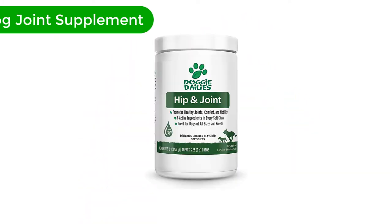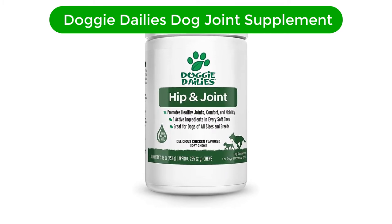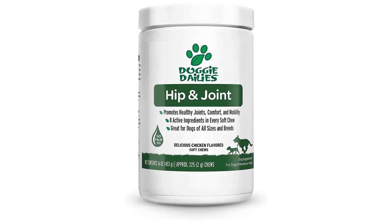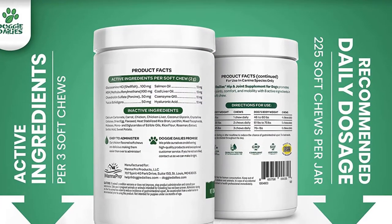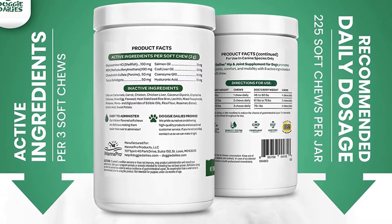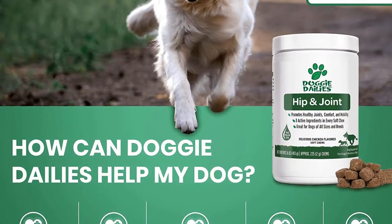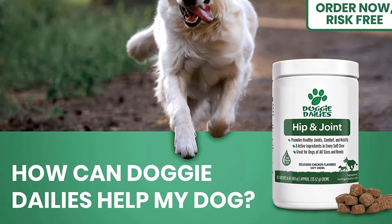Number 1. Our overall best for the money pick is Doggy Daily's Dog Joint Supplement. We want to see our dogs happy and active, and we appreciate their activities as that means they are healthy. The lack of enthusiasm for movement can be a result of joint pain, arthritis, or digestive problems such as constipation.